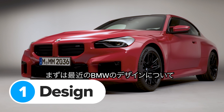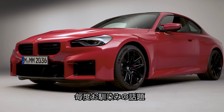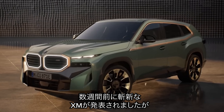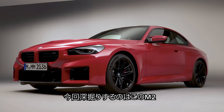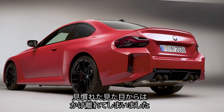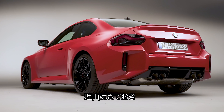Say what you like about BMW designs these days — at least they're not boring. There's always plenty to talk about. It's only been a few weeks since the brutal XM was revealed, and now we get treated to a new M2 that looks like this. It's not pretty in the traditional sense, but it will definitely turn heads — though maybe for the wrong reasons.